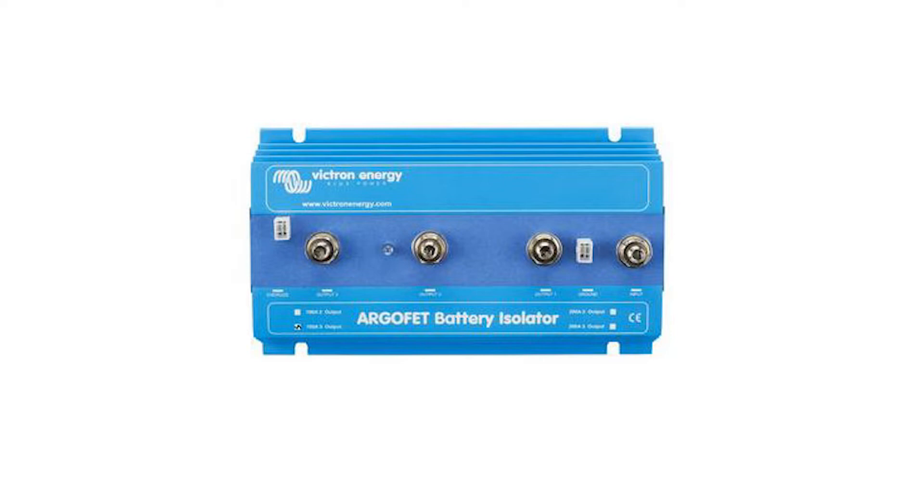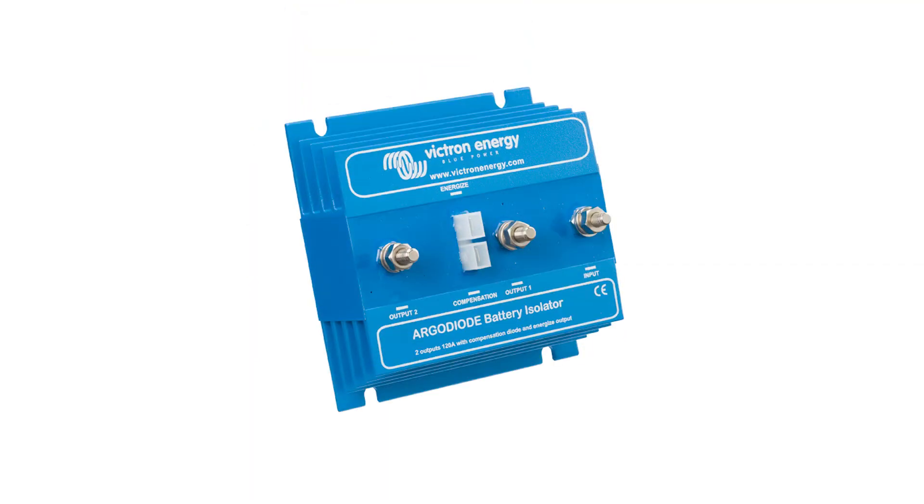A FET isolator is basically what used to be called a battery isolator. They used to be done with diodes, and there would definitely be an inherent voltage drop with those. Modern battery isolators are done with FETs, and there is a voltage drop, albeit way less than a diode-based one — so better efficiency. That's why most people are choosing FET battery isolators over diode battery isolators.